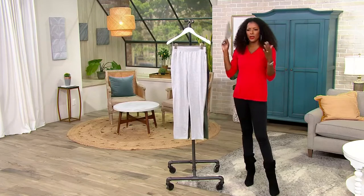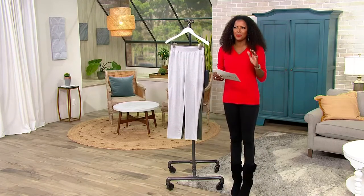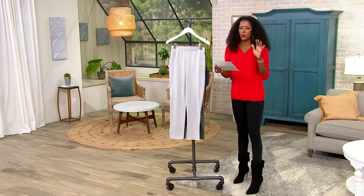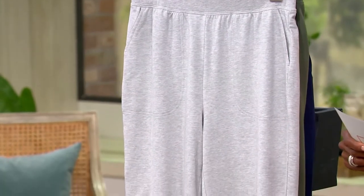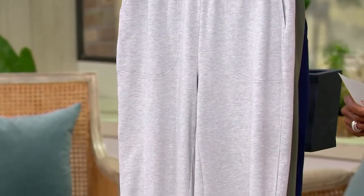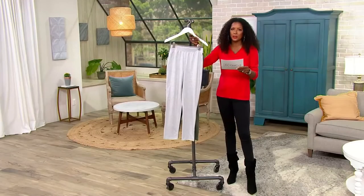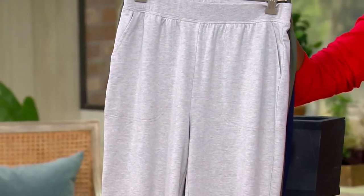All right, so we are just going to move right on to something that is like the best of both worlds, if you will. This is your favorite Denim & Company French Terry, and it's also done in your favorite silhouette in a pant. This is item A474827 — your Active French Terry Slim Straight-Leg Pant.